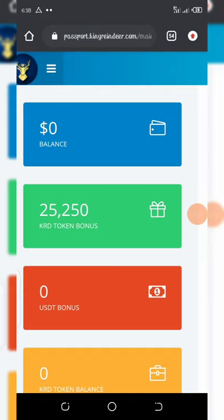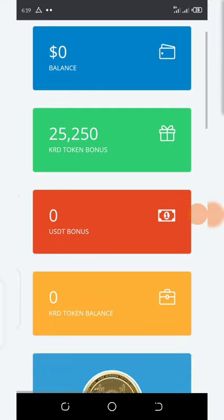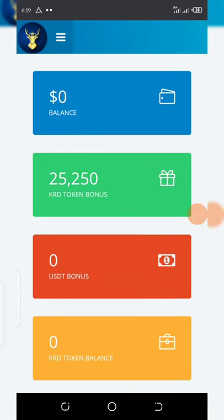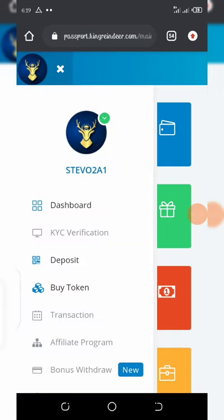Once you complete your KYC verification, you get an extra 25,000 coins worth 25 dollars. The KYC verification is very simple and fast — you can get verified in under five minutes. Once you submit your KYC, they will verify it immediately and you get your free 25,000 KRD coins.